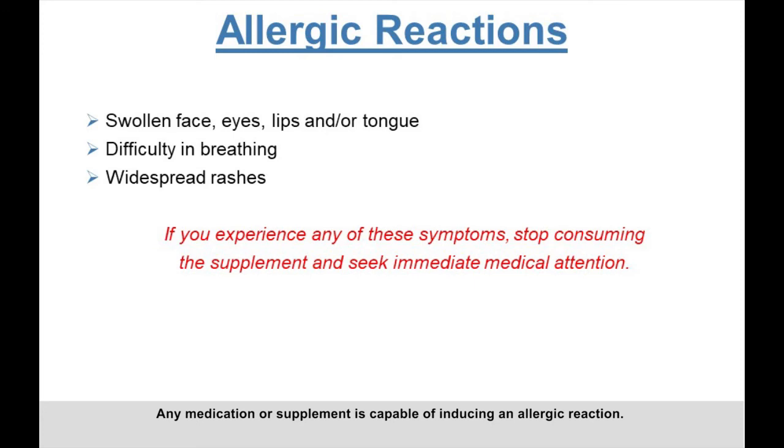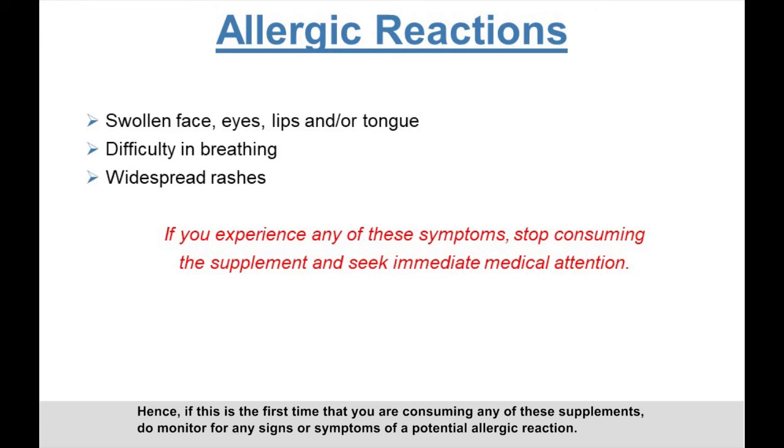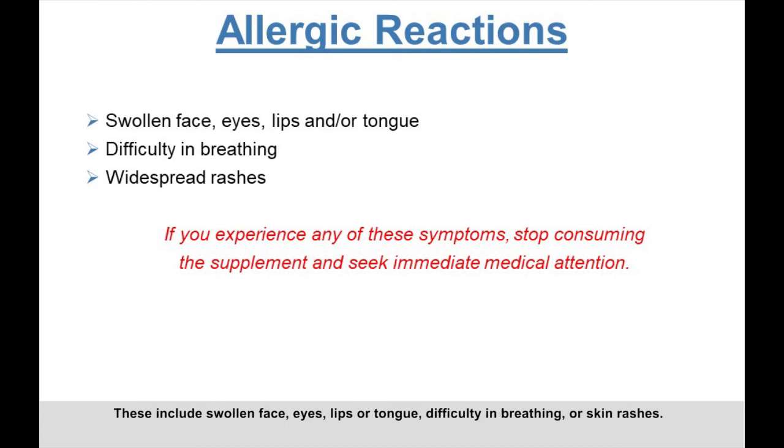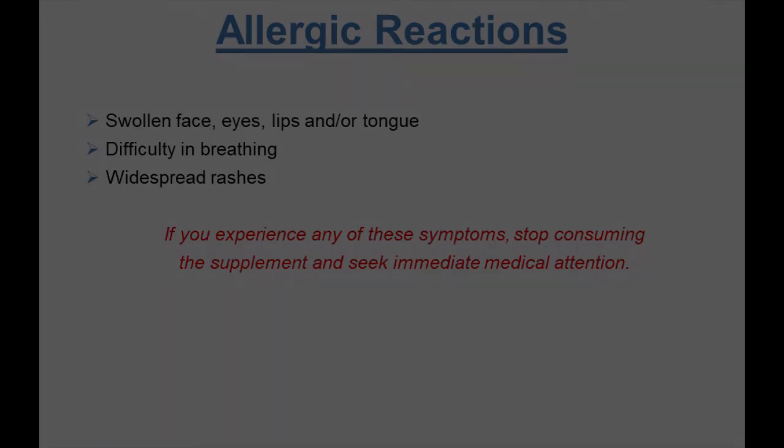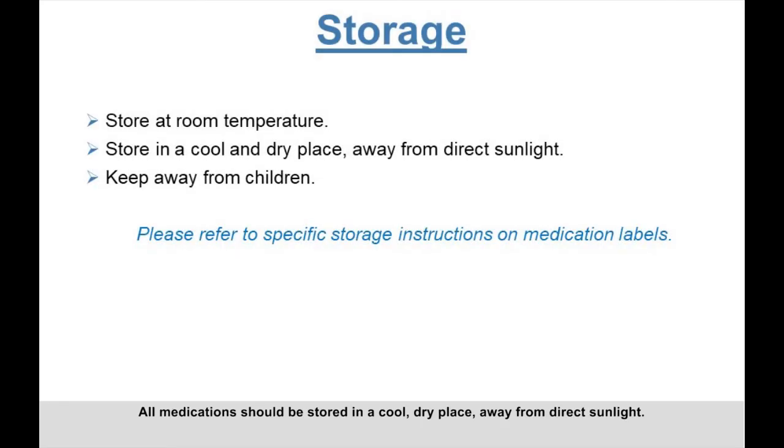Any medication or supplement is capable of inducing an allergic reaction. If this is the first time you are consuming any of these supplements, monitor for signs or symptoms of a potential allergic reaction. These include swollen face, eyes, lips, or tongue, difficulty in breathing, or skin rashes. If you experience any of these signs or symptoms, stop consuming the supplement and seek immediate medical attention.